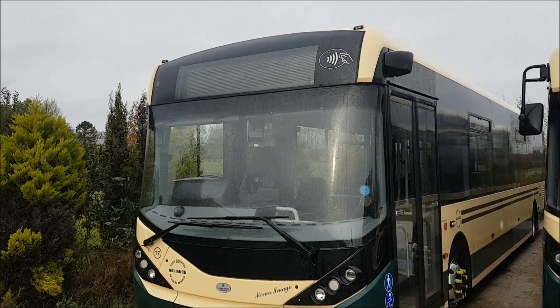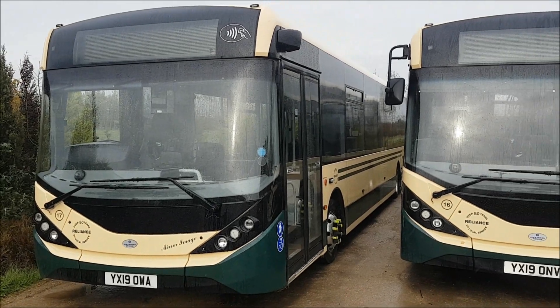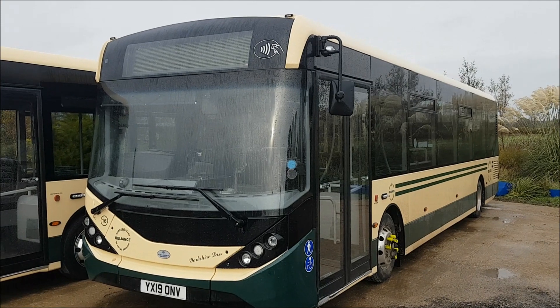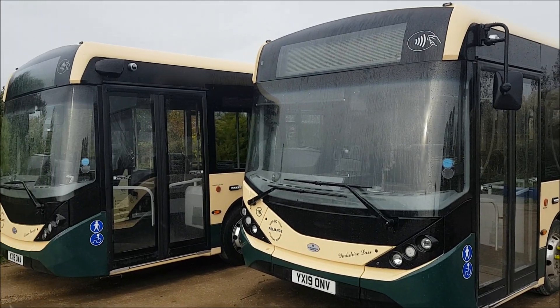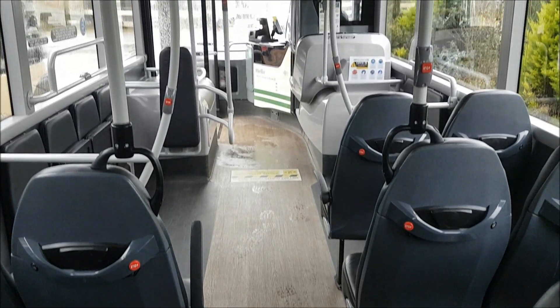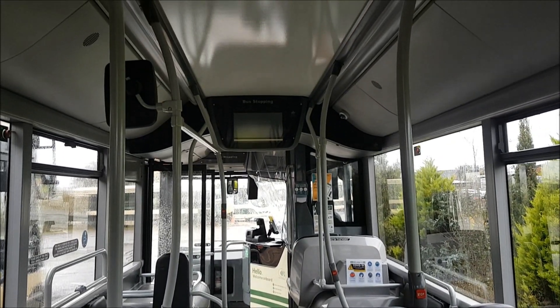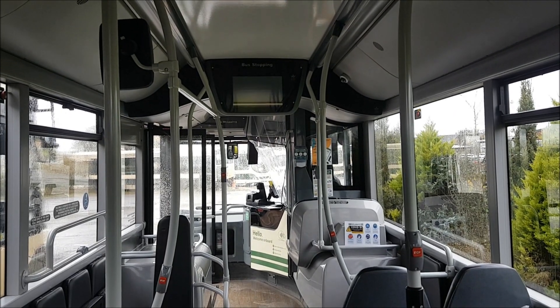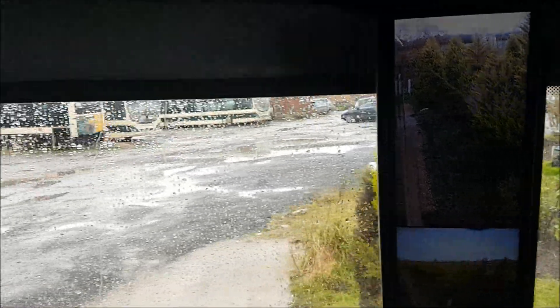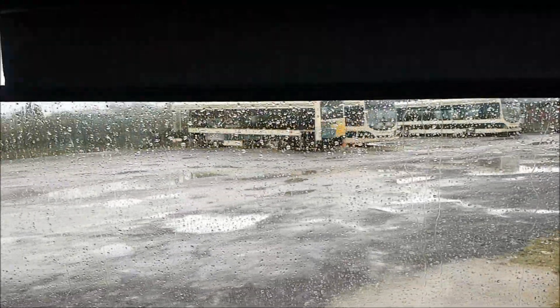We've then got three ADL Euro 6 vehicles as new, and then the B9OL from First London, which is also Euro 6. The current stars of the fleet are the two ex-demonstrator ADL Enviro 200 MMCs, both of which have been recently treated to a repaint in the Reliance Motor Services livery. One of these, YX19OW, features camera mirrors — the first of its kind with an operator in York — allowing drivers to see the blind spots that conventional mirrors wouldn't allow.